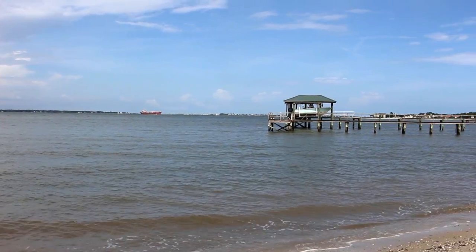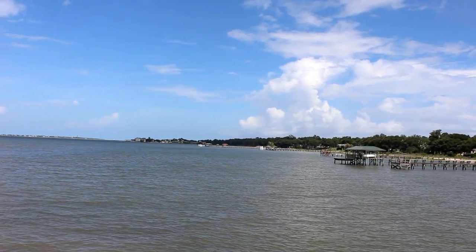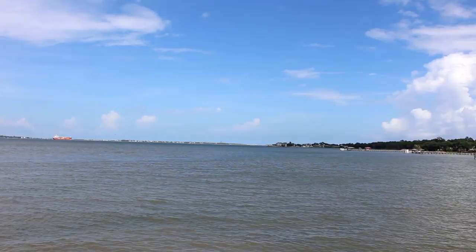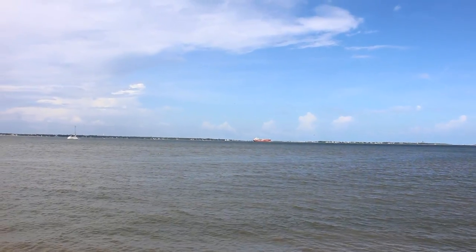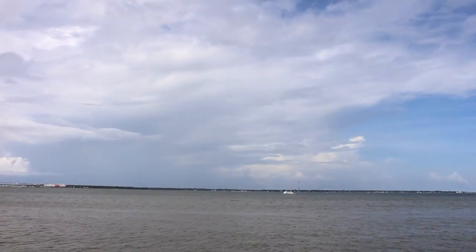We're headed over to that pier right over there. That little pier where we were going to go is actually private, but I'm going to pan around and let you see the view from this little outcropping here that they have.